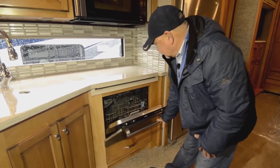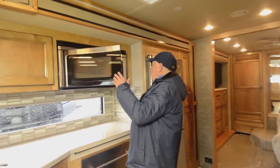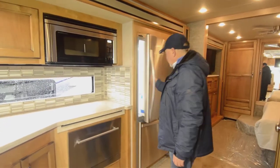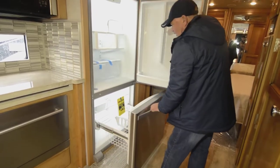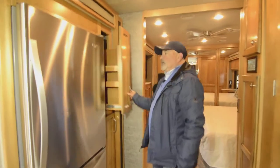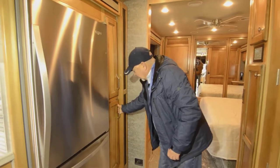There's storage under here for pots and pans and a good-sized microwave convection oven. It's a beautiful coach — I really like the decor. It has a residential style refrigerator with a nice good-sized fridge and a large freezer down below. For those times when you're out on the road for a while, you've got a big refrigerator to take what you want with you.